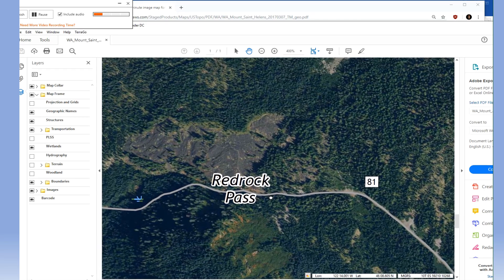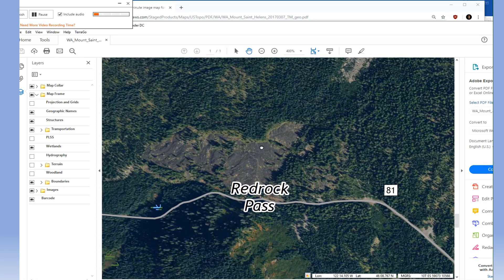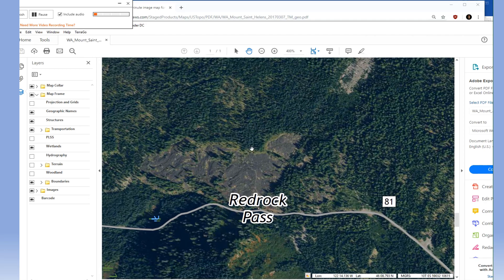There will be another video in this series which gives a much more detailed look at how to use satellite images in your search and rescue operations. Enjoy it.